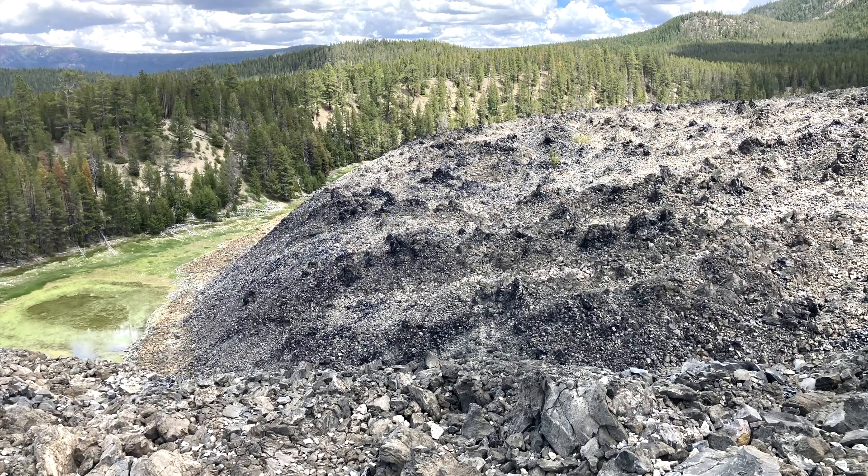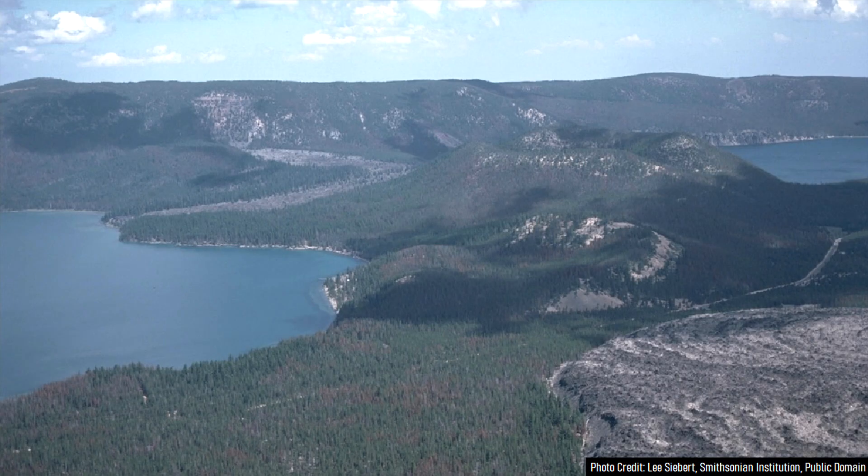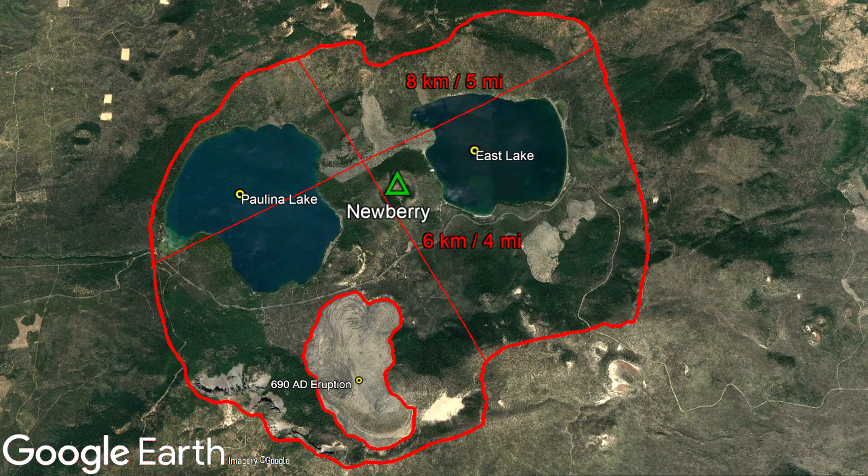This eruption produced a highly unusual solid black lava flow that contained millions of tons of obsidian. While this eruption was quite large, it does not compare to the size of the same volcano's caldera forming eruptions. Newberry's caldera measures 8 kilometers long and 6 kilometers wide, containing two large lakes, the big obsidian lava flow, and an assortment of other recent eruptive centers.